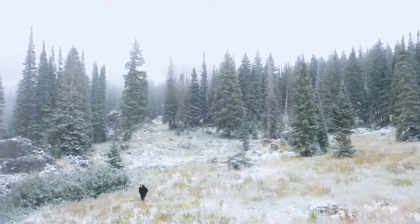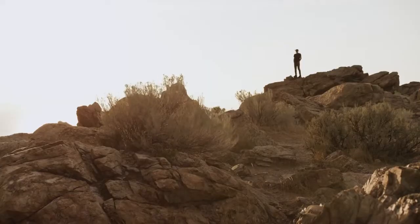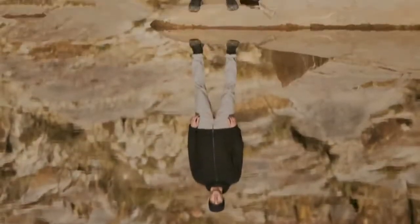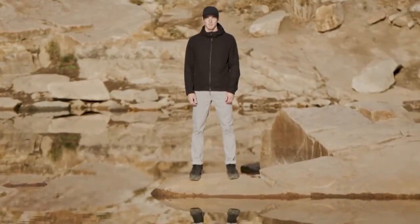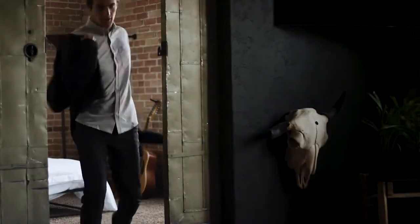We are Western RISE. We create the world's most versatile clothing. This is the Western RISE AirLoft Jacket, and it goes with you everywhere.